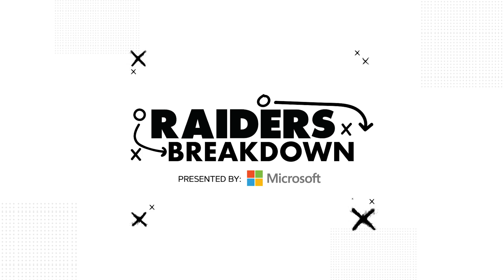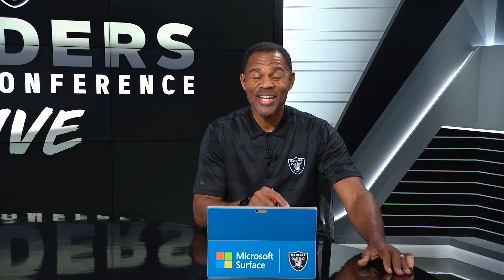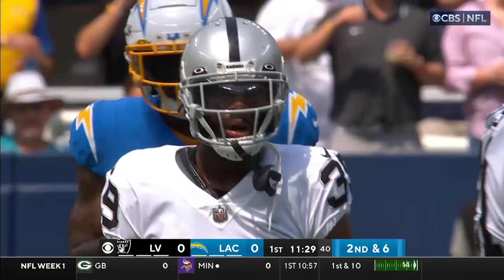Raider Nation, welcome back to another episode of Microsoft Breakdown. On this episode, cornerback number one, Nate Hobbs, getting it done.